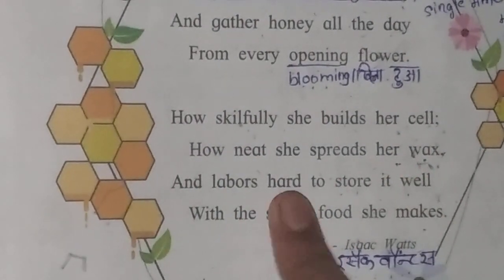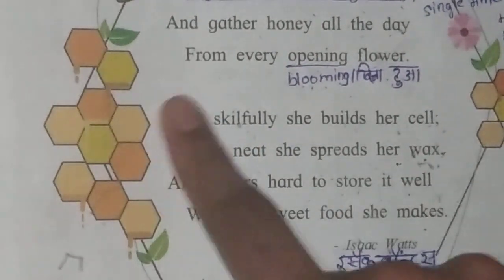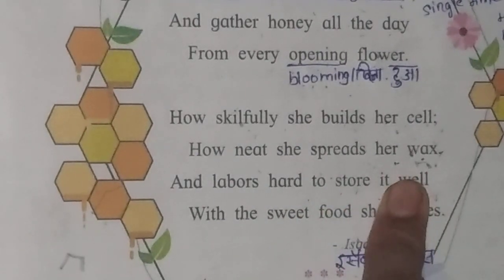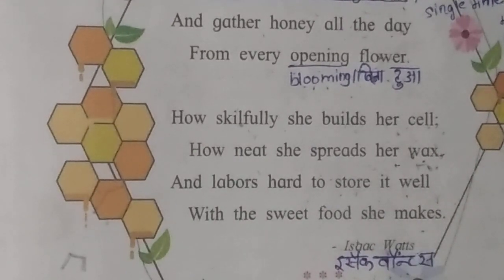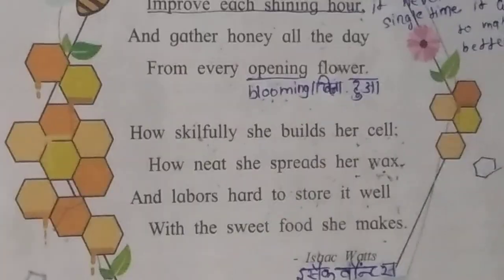How neat she spreads her wax — कितने सफाई से वह अपना wax spread करते है? Wax मतलब जो hexagon के जैसे है। And labors hard to store it well — उसको कैसे hardly store करते है।